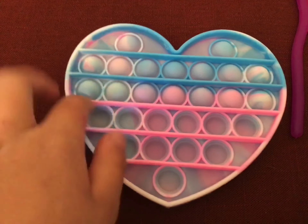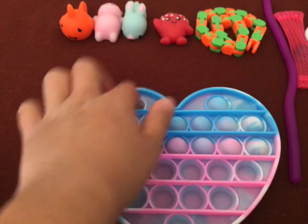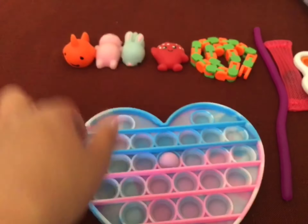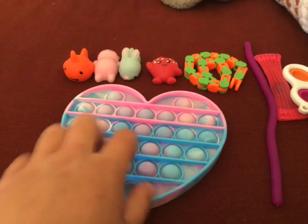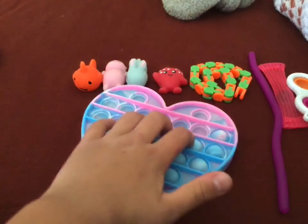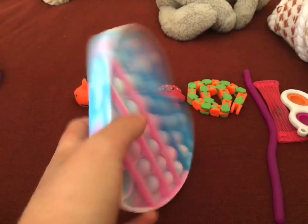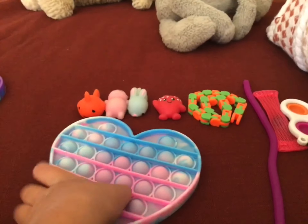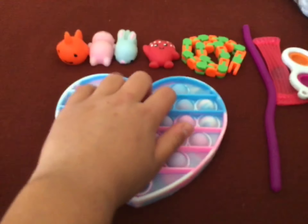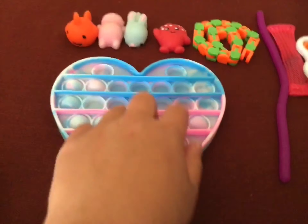This is the first pop-it — it's a heart pop-it and it's tie-dye. This is the quiet side; you can kind of hear it on camera but it's really quiet. Then this is the loud side. Her rate is an 8 out of 10. It's not the best, but it's good because it is a heart, though it's not even.